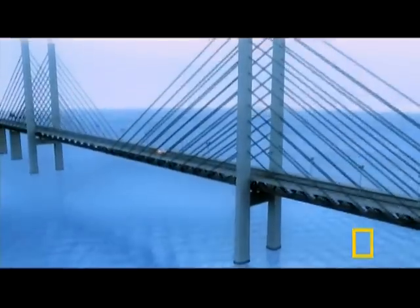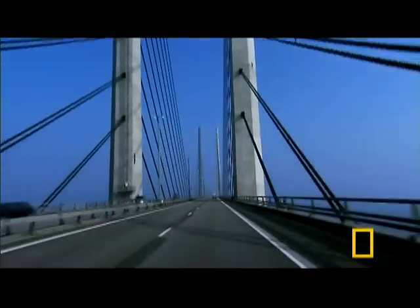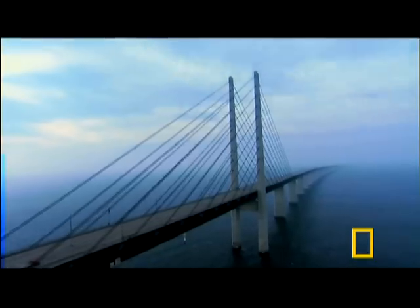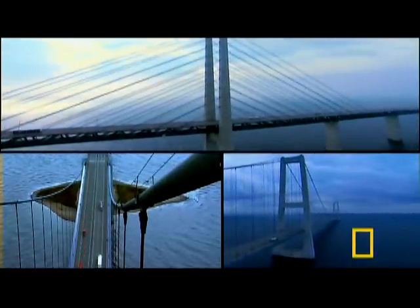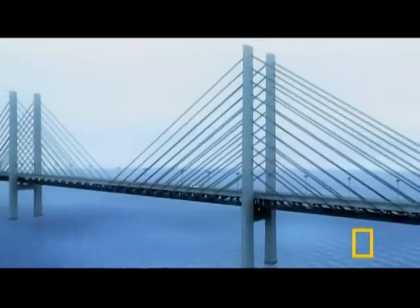So engineers turn to the one design that can answer all their concerns: a cable-stayed bridge. Its structure is rigid enough for heavy train traffic because the support cables attach directly to the towers. And there is a bonus — cable-stayed bridges are cheaper to build than suspension bridges. Not having the two enormous main cables saves tons of steel. It's a winner. The best design to meet all the consortium's needs is a towering two-level cable-stayed bridge.